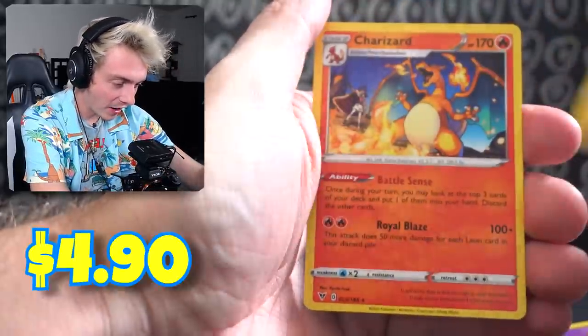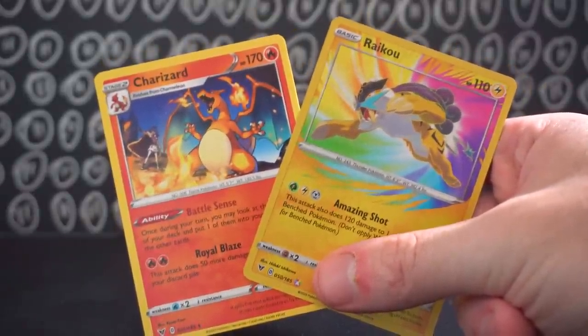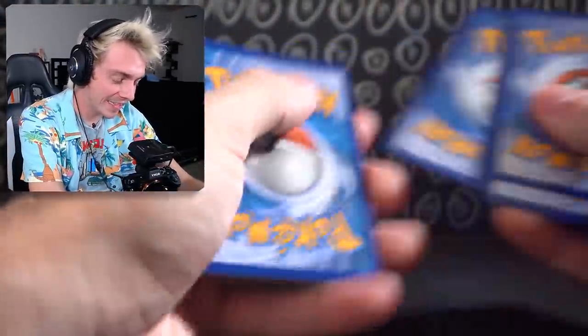And then our last card is a Charizard — no way! That looks so sick. I love this combo. Last pack before another card. All we need now to complete the set is the Rainbow Rare and the Gold — that would be an insane video.